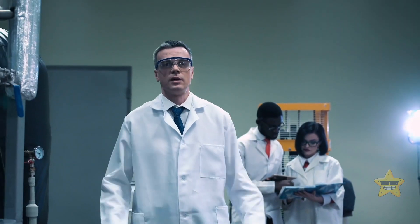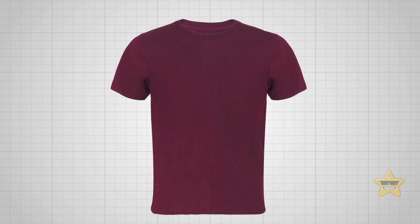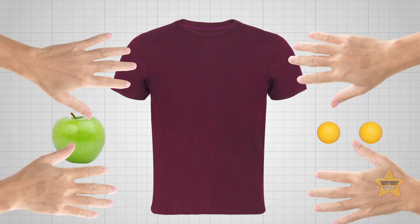You're not a scientist, but you still want to create a black hole replica? No problem. You're going to need some stretchy fabric — a t-shirt with lycra will do — an apple, and two ping-pong balls. Make sure to invite two friends, as you won't be able to perform it alone.